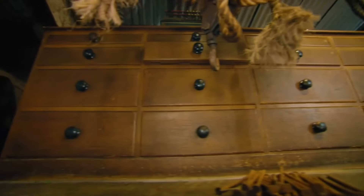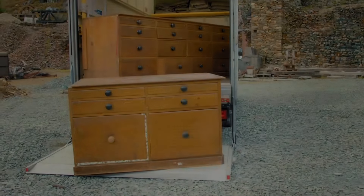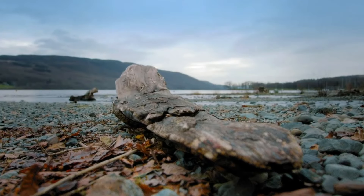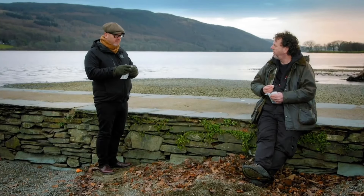As they wrap up the visit, Drew reflects on the quality and uniqueness of the items found. The copper mine setting has been an extraordinary backdrop for their purchases. They conclude their day with a traditional Lake District treat by Coniston Water, enjoying both the scenic beauty and the success of their finds.